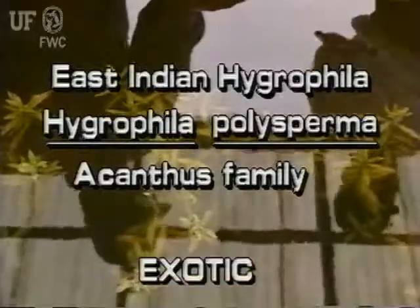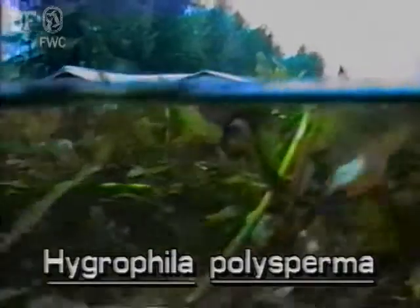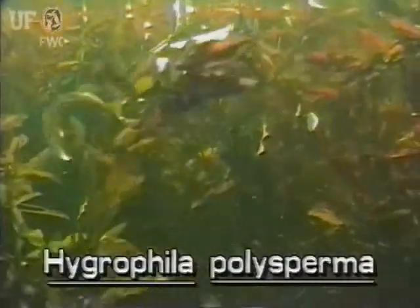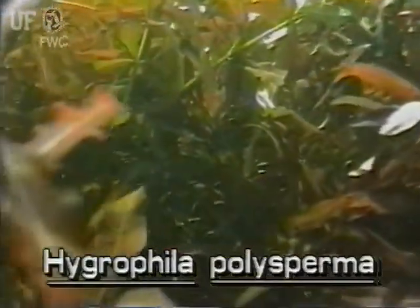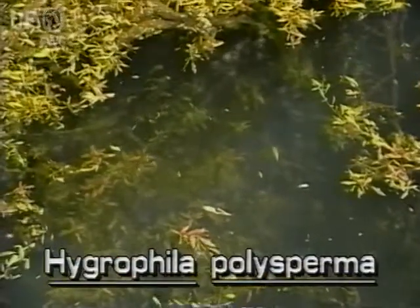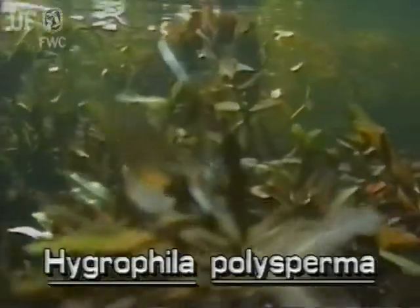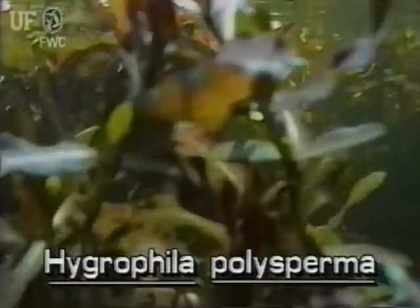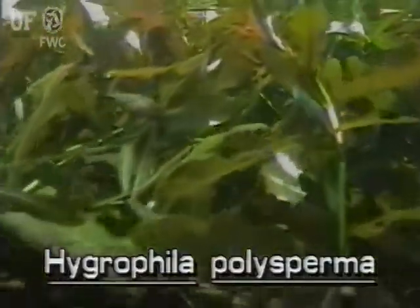This plant is not native to Florida. There are about 40 species of aquatic Hygrophila in the world. East Indian Hygrophila is the only submersed Hygrophila to be found in the state. The plant is rather small and may be found totally submersed or with some emersed leaves as well. It may be found in streams in slowly moving waters of central and south Florida.